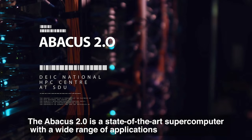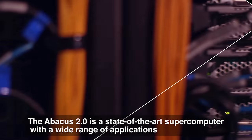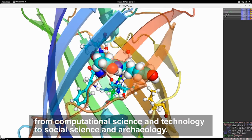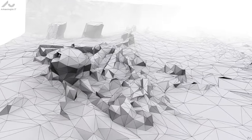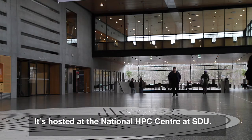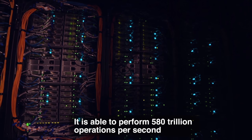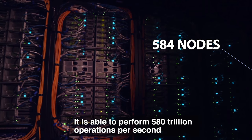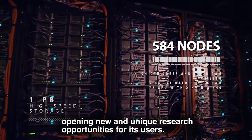The Abacus 2.0 is a state-of-the-art supercomputer with a wide range of applications, from computational science and technology to social science and archaeology. It's hosted at the National HPC Center at SDU. It is able to perform 580 trillion operations per second, opening new and unique research opportunities for its users.